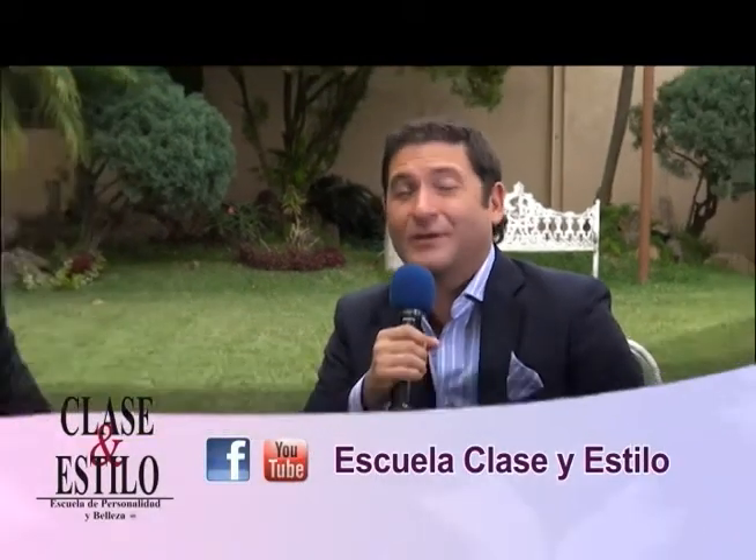Continuamos en Clase y Estilo TV y llegamos a esta sección de autoestima, una sección que les ha gustado mucho. El día de hoy invitamos a un experto en motivación y autoestima, Fernando Sandé. ¿Cómo estás? Bienvenido. Muchas gracias, Aurelio, un placer estar otra vez aquí. El placer es nuestro, y hoy nos vas a platicar acerca de las coincidencias.